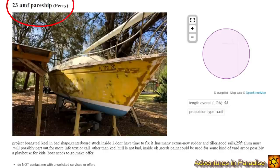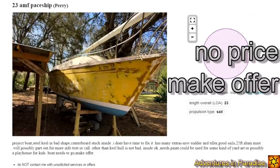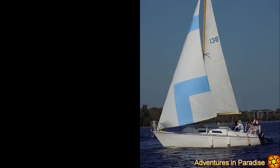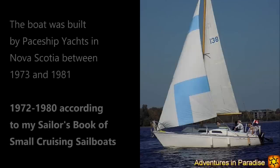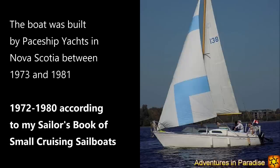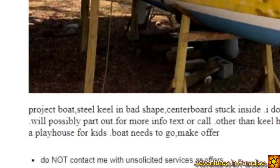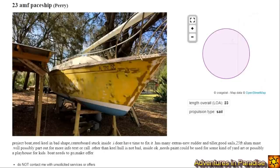Our first and cheapest boat is a 23 AMF Payship — it'll be the junkiest boat on today's list. It's a project boat with a centerboard stuck inside. The person doesn't have time to fix it, and it has a new rudder, tiller and good sails. It even says possibly a playhouse for kids. These are the kind of boats I would completely avoid — don't even look at it for more than 30 seconds. You'll do more fixing than sailing and spend way more in the end.